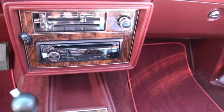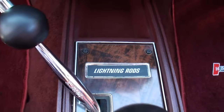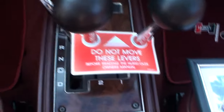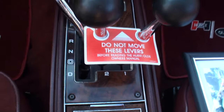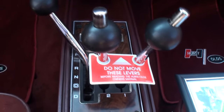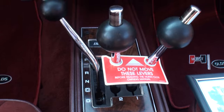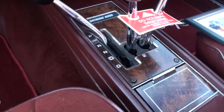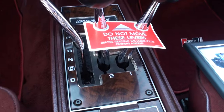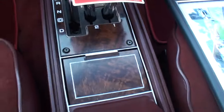So how exciting was it when Linda Vaughn was in your car? Very exciting, actually. Now tell me what we have here — first of all, it says 'don't move these levers before reading the Hurst-Olds manual.' Can we show that plaque? I think it's in the trunk. There's a piece that comes with this — so unique. These two separate 1-2 shifters called lightning rods.